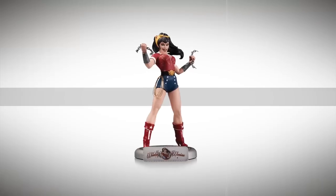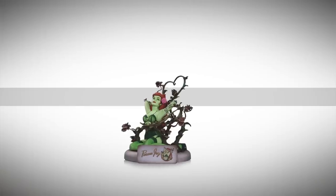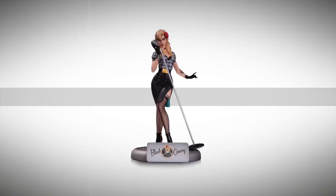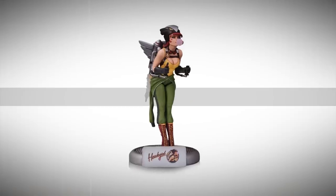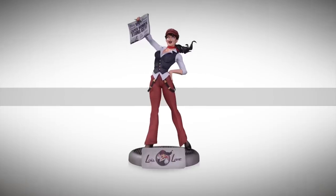So for the DC Comics Bombshells, where has the road from concept to collectible led us? To twelve amazing and highly sought after statues, and one of our most successful lines of collectibles. And we're not stopping yet.